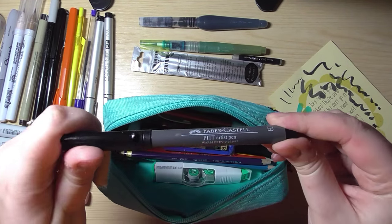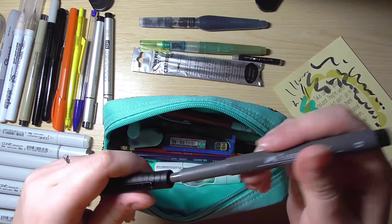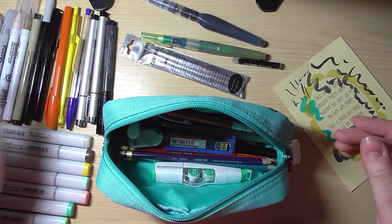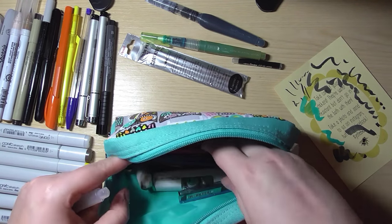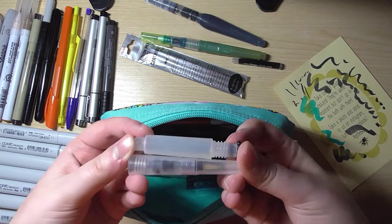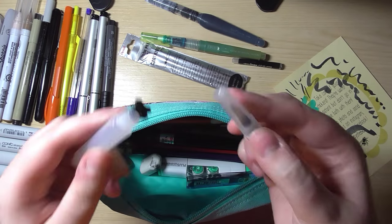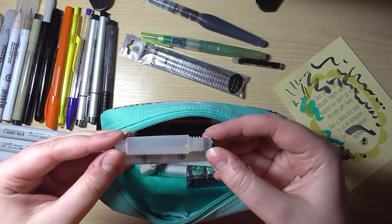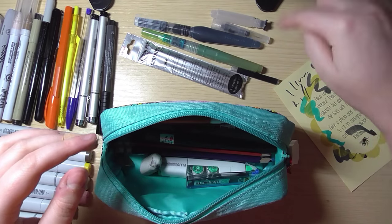I also have a Faber-Castell Artist Pen, which is a brush pen and one of the first brush pens I ever had. I have the set of greys and they're really nice — I recommend them a lot. The downside is they're non-refillable. I also have another water brush that I do NOT fill with ink — I keep water in it for watercolors. It's a travel one that comes apart in two halves — I think it's the Koi one from my watercolor travel set.